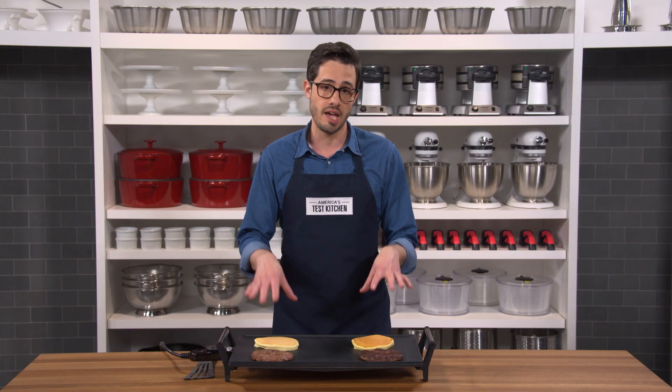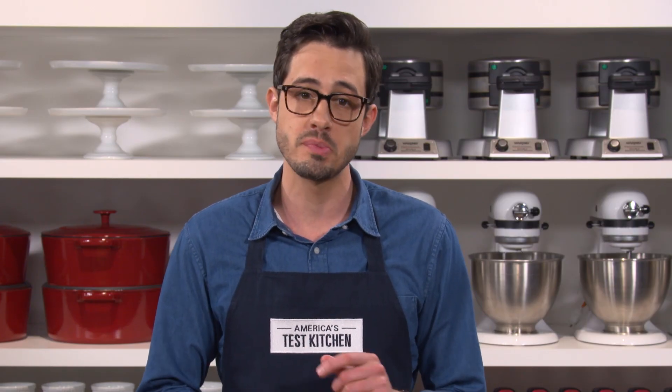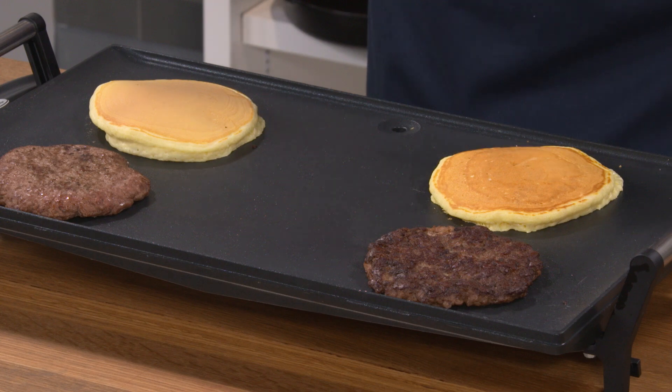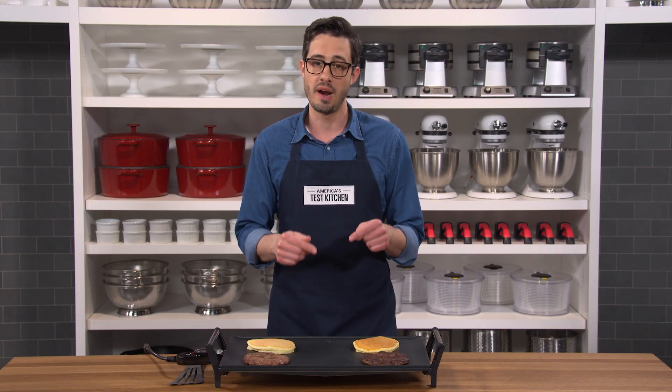Now you can see that they're all cooking on the exact same griddle, and they're actually identical except for one ingredient — baking soda. I added a small amount of baking soda to this pancake and this burger. It's not that the baking soda itself is browning; it's that it's making the food brown better.